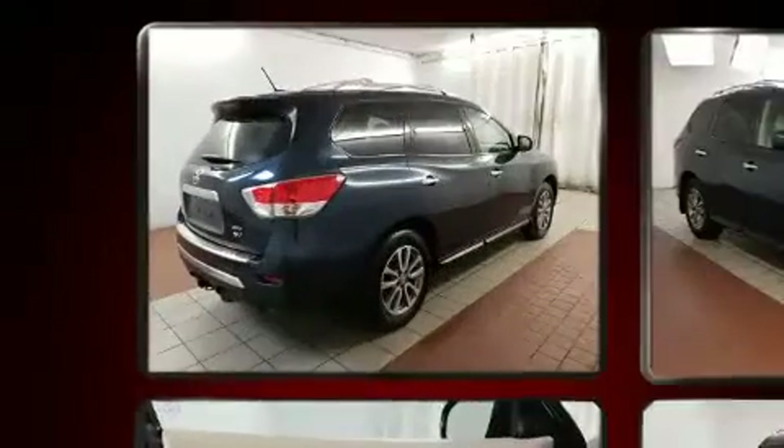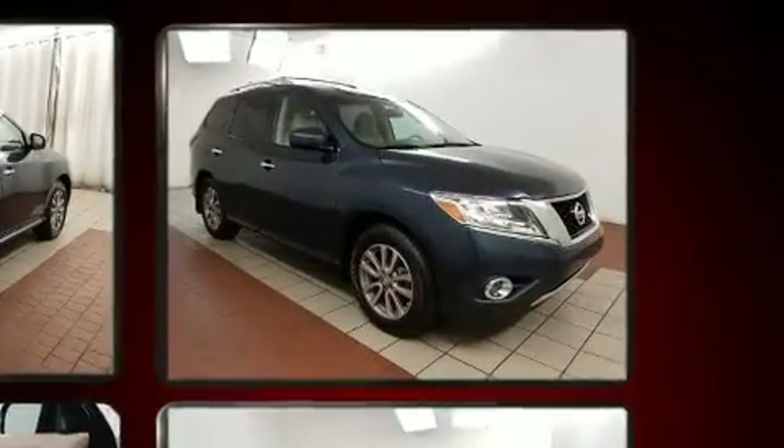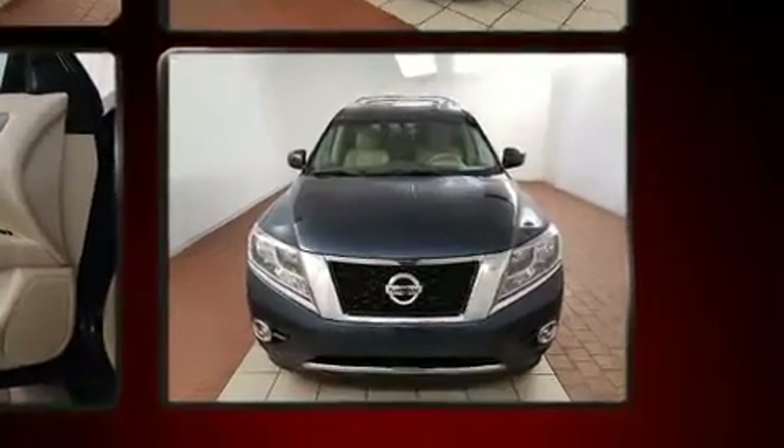It's equipped with tons of terrific amenities, but it won't break your budget. Such as remote keyless entry, an automatic dimming rear-view mirror, a roof rack, and more.